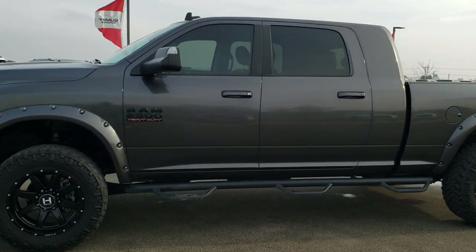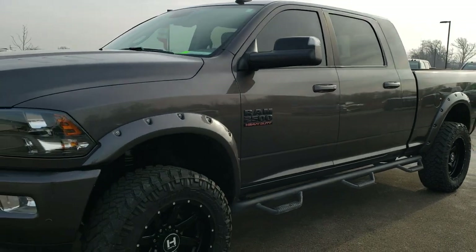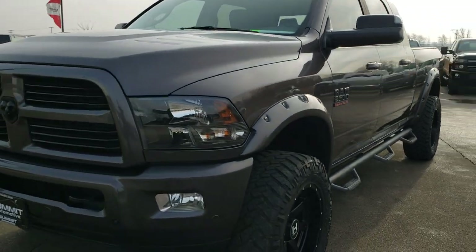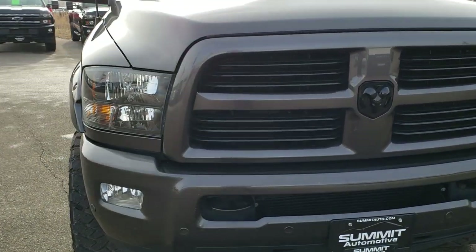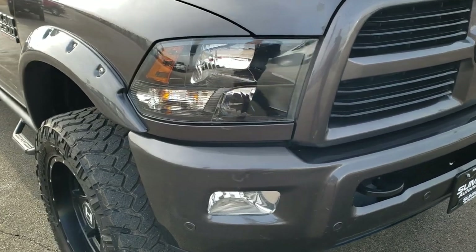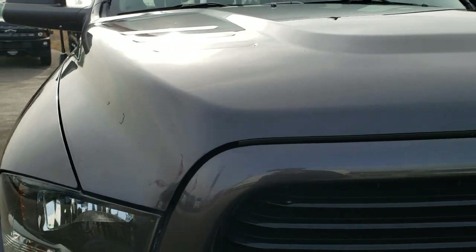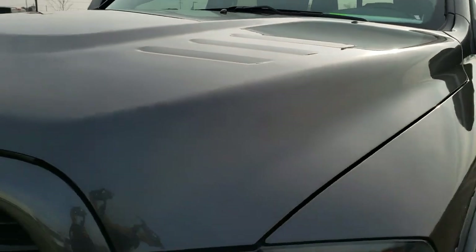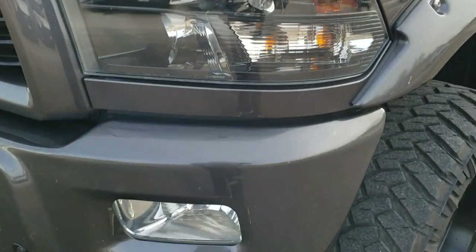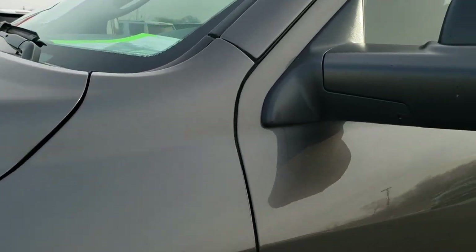This is stock number 10441. We are here at Summit Automotive in Fond du Lac, Wisconsin, your new and used heavy duty truck and Ram headquarters. Today we are checking out this super clean 2017 Ram 2500 mega cab short box. This truck has the 6.7 liter Cummins diesel and has been fully safetied and inspected by our service shop. It has a fresh oil and filter change, all the fluids have been checked and topped off, and this truck has been gone through mechanically 100% and is 100% ready to go.